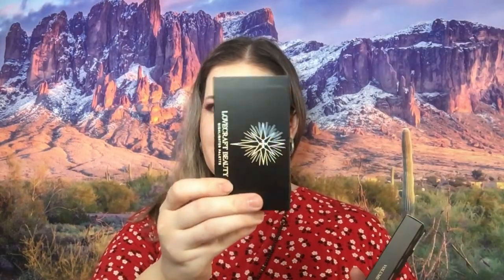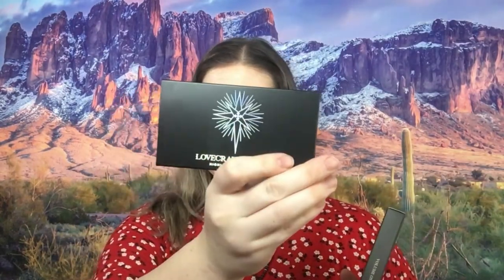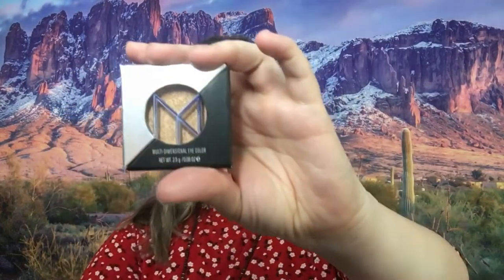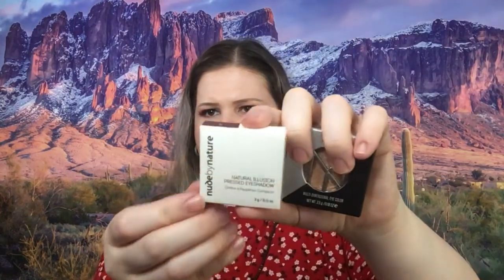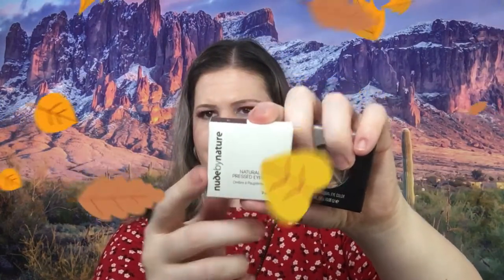Then I have Lovecraft right here — this is a Highlight Duo. There is more eyeshadow: we have ABH Norvina, this is Mini Pro Palette 2. El Makiage — this is a single eyeshadow. Then we have a single eyeshadow from Nude by Nature in Sunset. Then we have a concealer palette from Sew Susan.